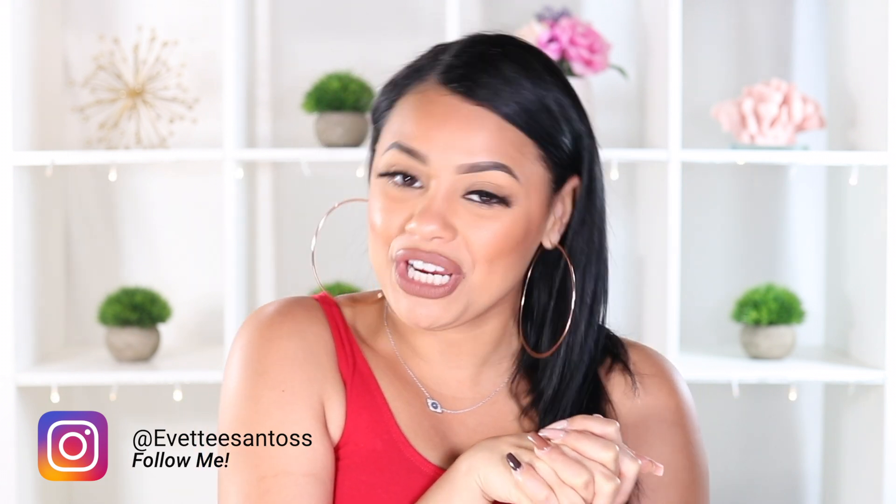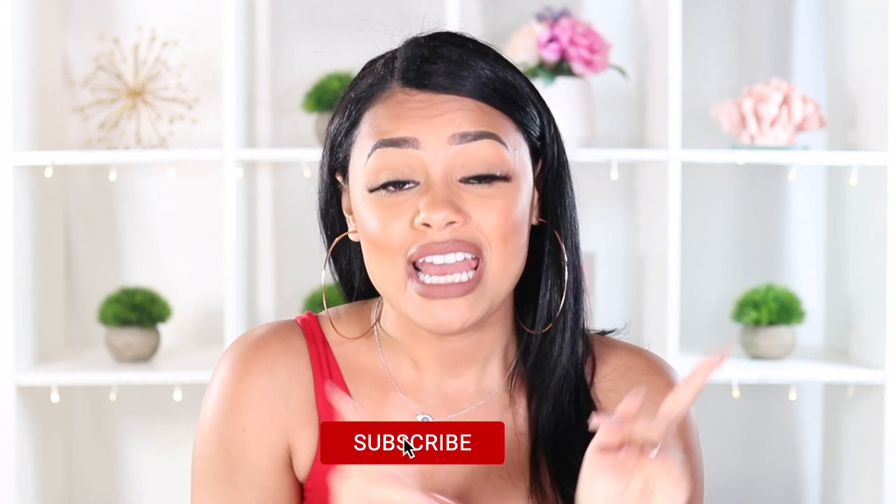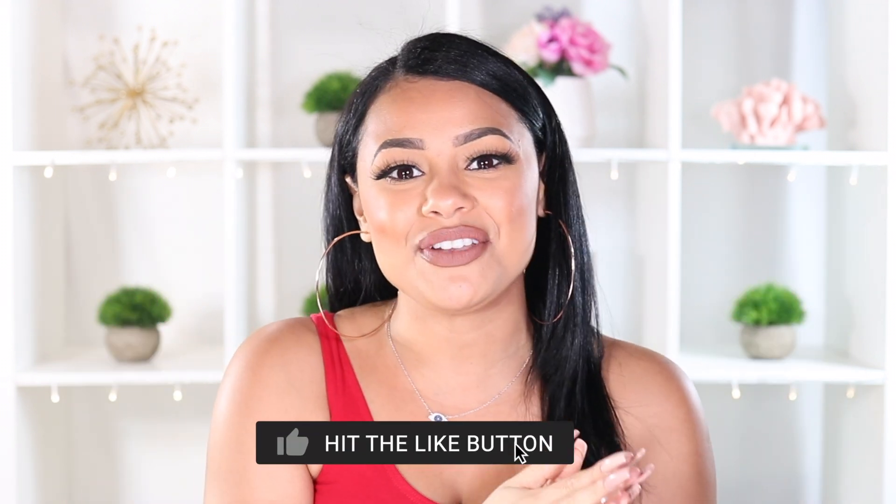That's it for this YouTube video! I hope you guys enjoyed my Amazon favorites for YouTube equipment. Remember, all the links for everything I mentioned are down below. Thank you guys so much for watching and tuning in. If you're not subscribed yet, what are you waiting for? Subscribe and I'll see you in my next video — bye guys!